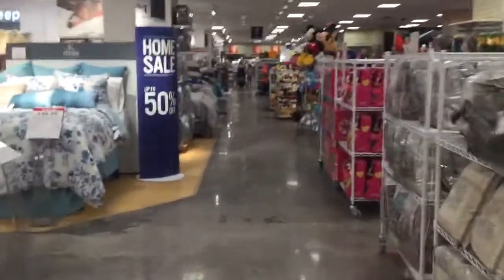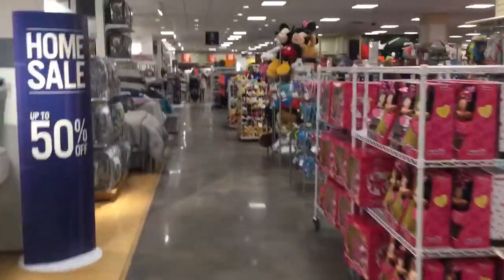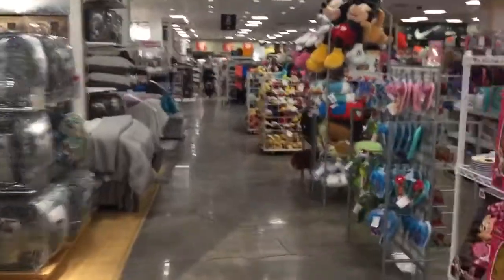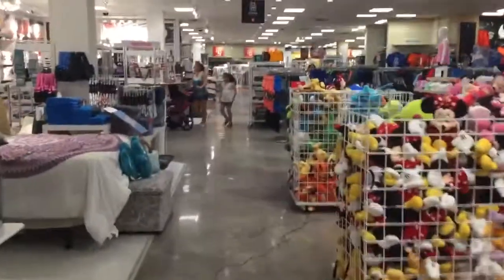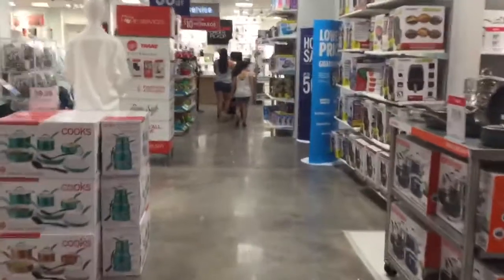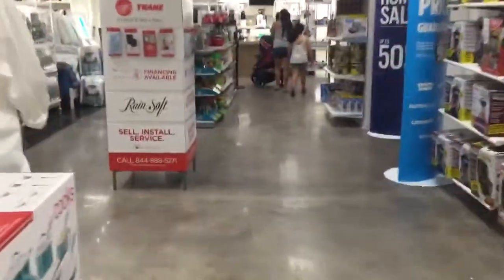Here we come to the elevator at JCPenney at Florida Mall in Orlando, Florida. There's the new elevator sign. And this is a Westinghouse.